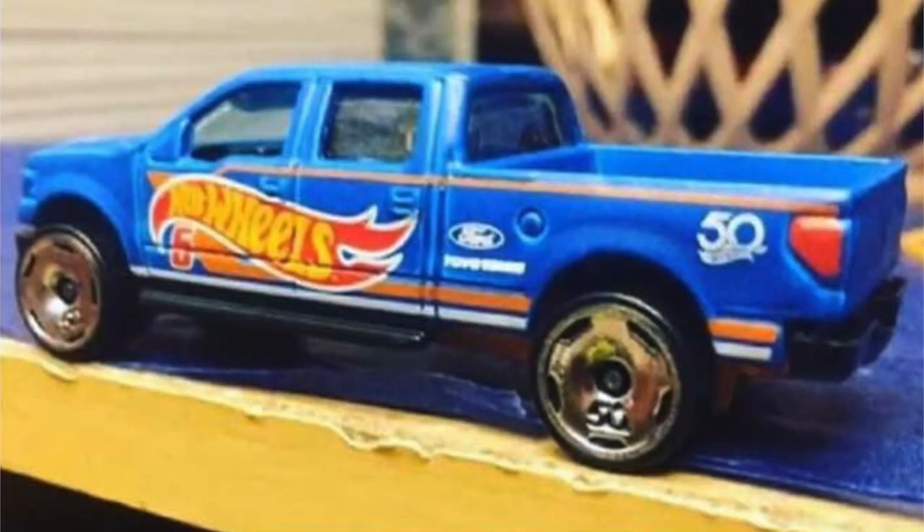We have another new 50th race team vehicle and it's the Ford F-150 truck, featuring the same awesome 50th style wheels as the Bone Shaker.